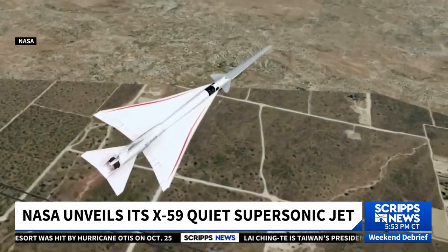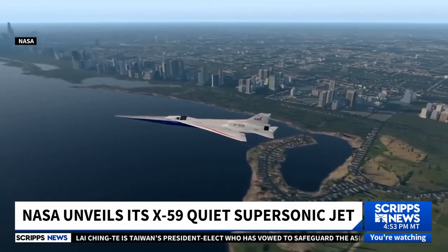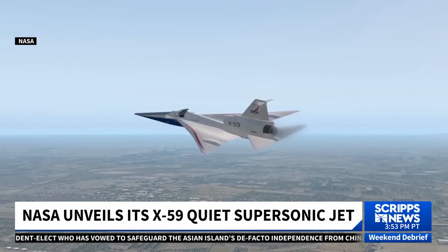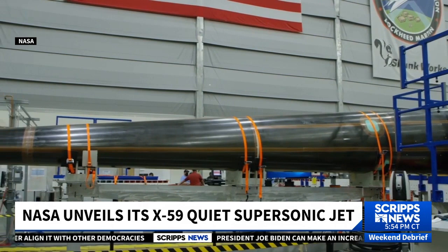NASA plans to do test flights over U.S. cities in 2026 and ask residents how much noise they can detect from the aircraft. NASA hopes the data will help determine if the ban on overland supersonic commercial flights can be lifted. The people we're relying on to give us honest, unbiased feedback on the X-59's noise will be the key to getting the data we need for the mission to be a success.